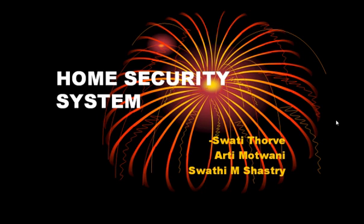Hi everyone. This video demonstrates the smart home security system developed by Sparty Horvath, R.T. Mottwani, and myself Sparty Shasky, for our school project.